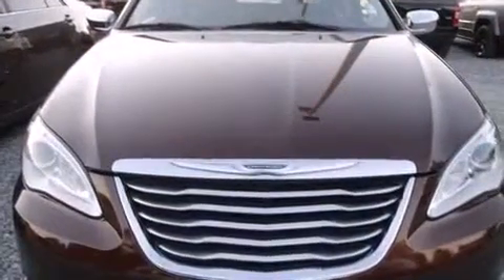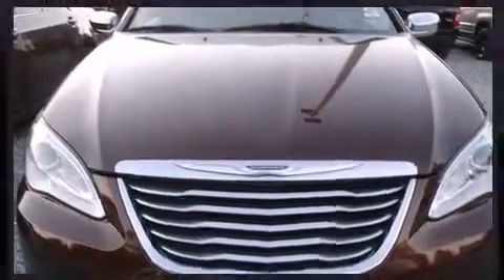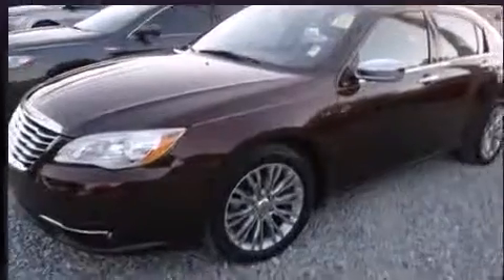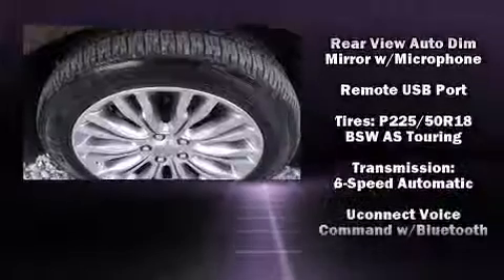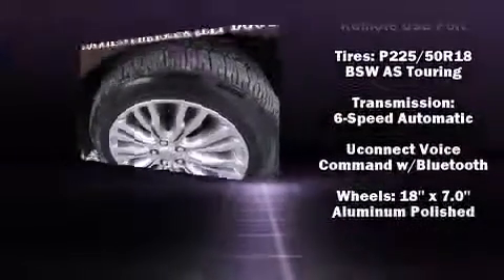Chrysler ensures the safety and security of its passengers with equipment such as dual front impact airbags, traction control, anti-whiplash front head restraint, and four-wheel disc brakes with ABS. This car was designed with safety in mind, allowing you to drive with even greater assurance.